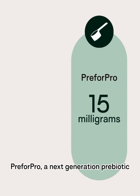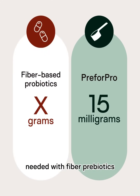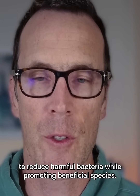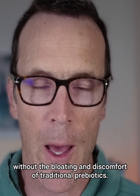Pre-4 Pro, our next-generation prebiotic, works at just 15 milligrams compared to several grams needed with fiber prebiotics, to reduce harmful bacteria while promoting beneficial species. This targeted approach supports your gut ecosystem without the bloating and discomfort of traditional prebiotics.